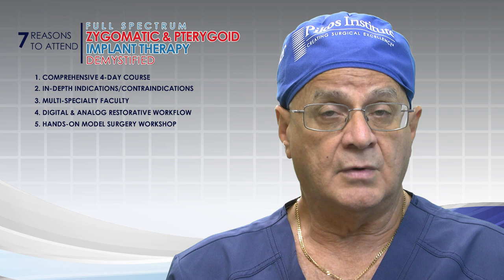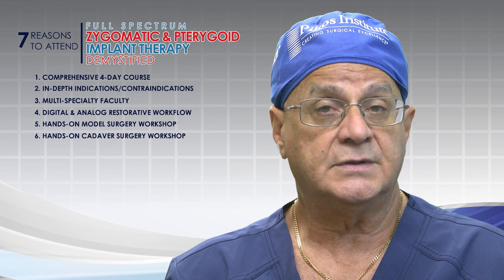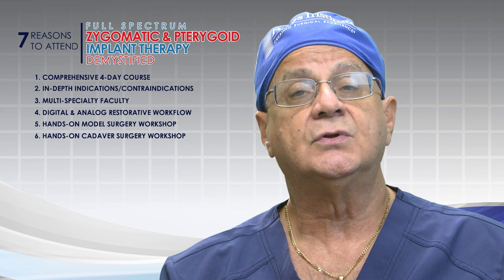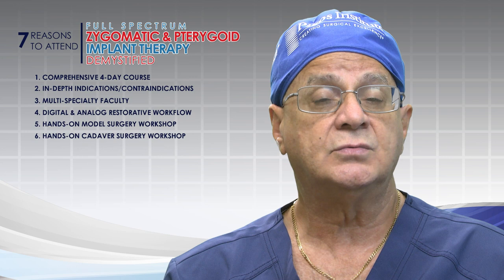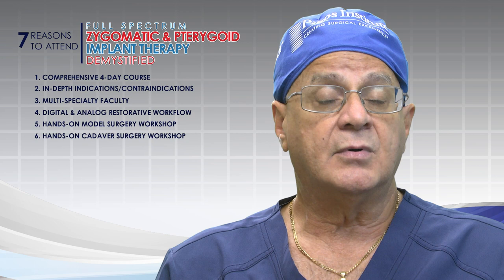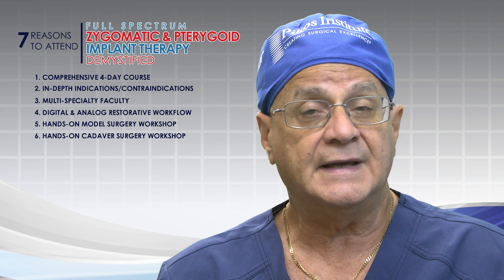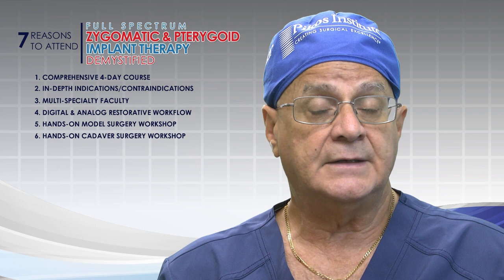Number six: an in-depth cadaver workshop, which we feature on Saturday morning. This ties everything together from the lectures, in-depth videos, and model workshop. In the cadaver workshop we're able to place zygomatic implants and pterygoid implants, and work with related anatomic entities — including buccal fat pad identification, procurement, and application to cover zygomatic implants — structures that otherwise would not be appreciated without a cadaver lab.